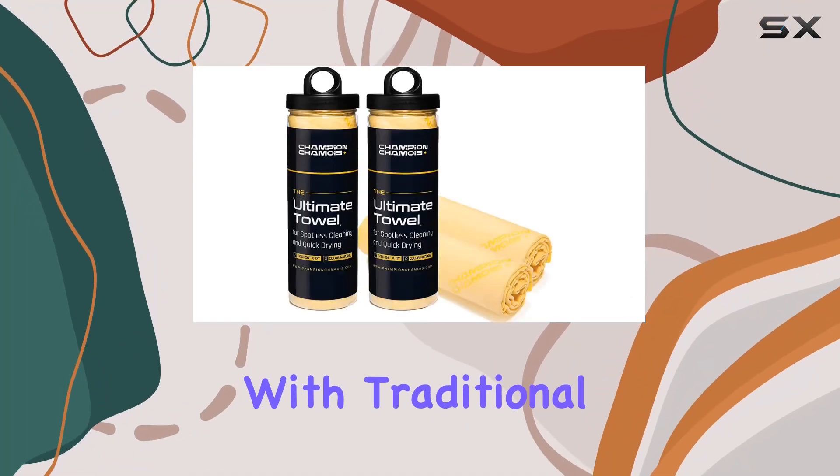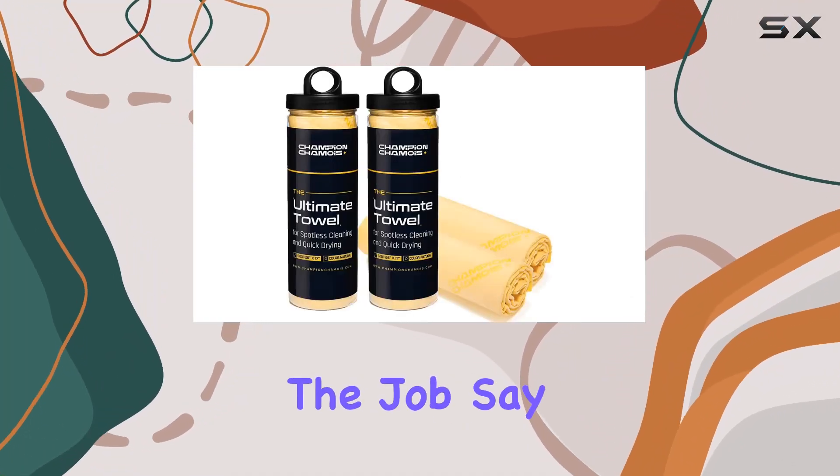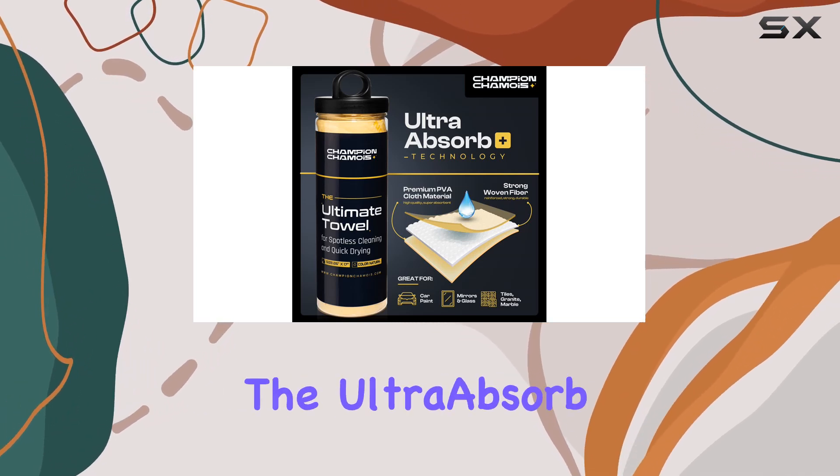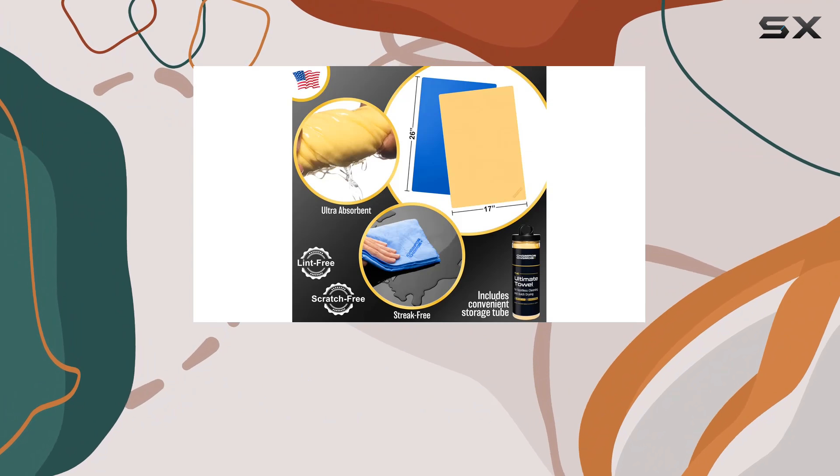Are you tired of struggling with traditional towels that just can't handle the job? Say goodbye to mediocre drying experiences and hello to the Ultra Absorb Plus Premium Drying Chamois Towel from Champion Chamois.